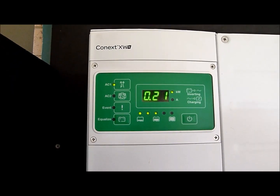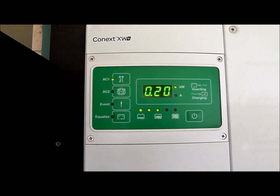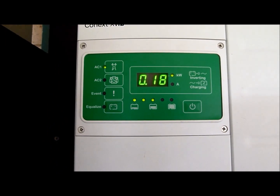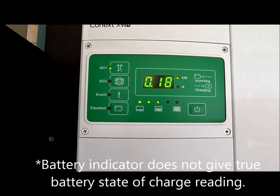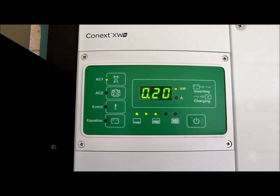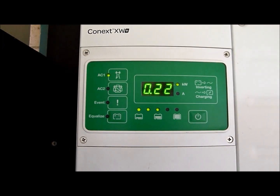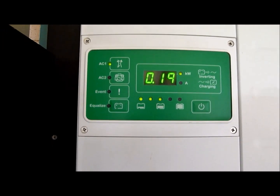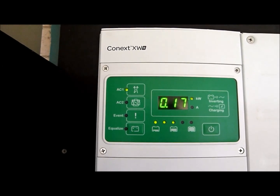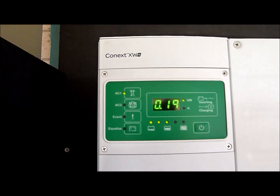The Conext XW inverters have a fairly straightforward little display with a power switch and a basic battery indicator. We're a little bit low today being a very overcast day — about 50-60% full. The LED display is showing us the kilowatt power output, about 0.2 of a kilowatt at the moment, so quite a low load. The indicators on the side show we have the grid connected on AC1, and AC2 is the second input — the inverter has two AC inputs which is quite handy.